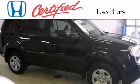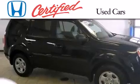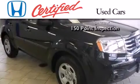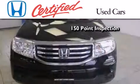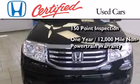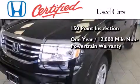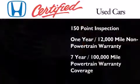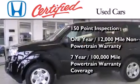In addition to the innovative engineering and quality manufacturing that is part of every Honda, this certified Honda includes an exhaustive 150-point mechanical and appearance inspection, an additional one-year or 12,000 miles of non-powertrain equipment warranty coverage on top of what is left on the original new car warranty, and 7 years or 100,000 miles of powertrain warranty coverage.